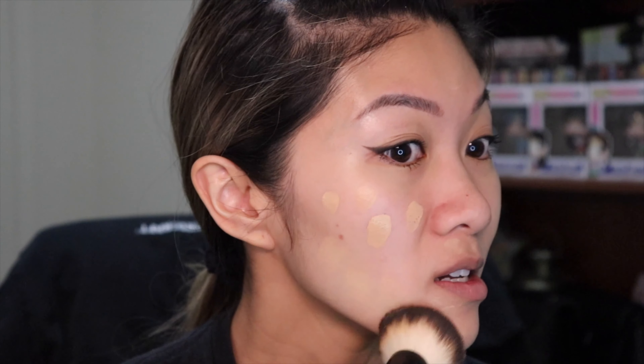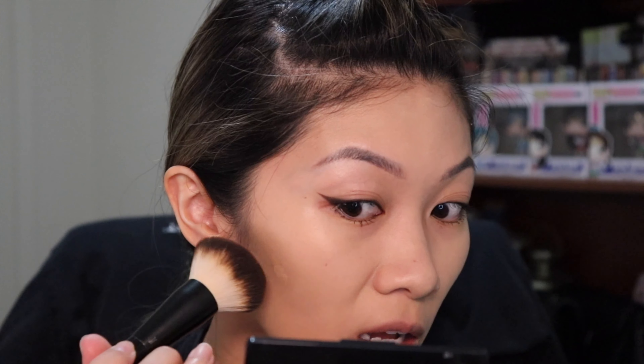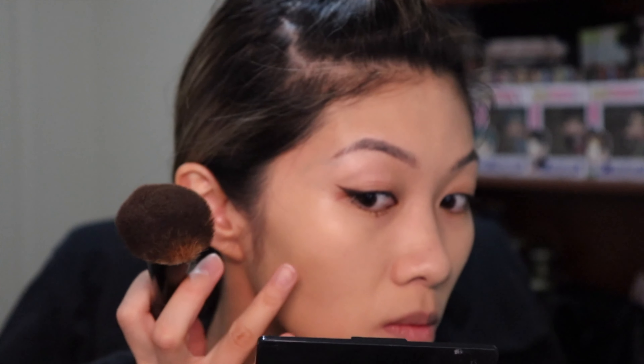When I applied this, it was blending very, very beautifully and there was such a nice finish to it. There was no skipping anywhere, no patchiness or anything like that. This foundation is medium coverage but can be buildable, and it's supposed to be sweatproof, waterproof, and transfer resistant. It also feels very lightweight — it doesn't feel heavy or cakey at all.